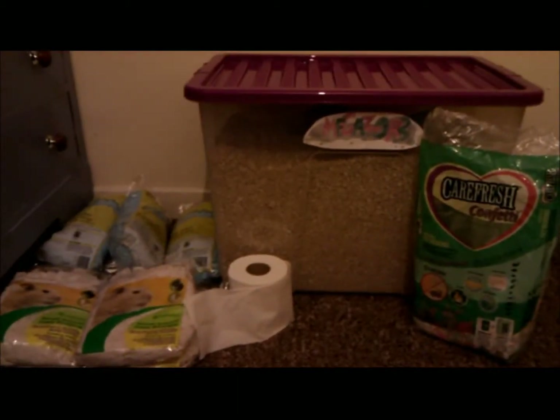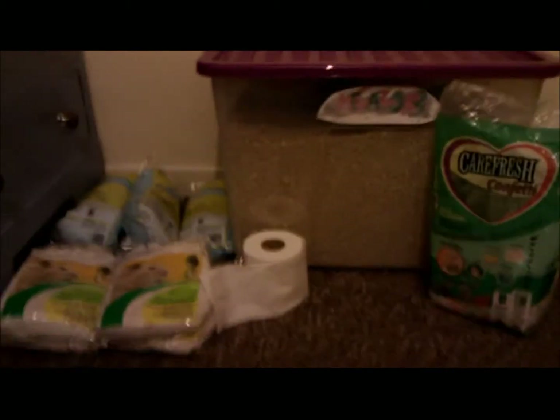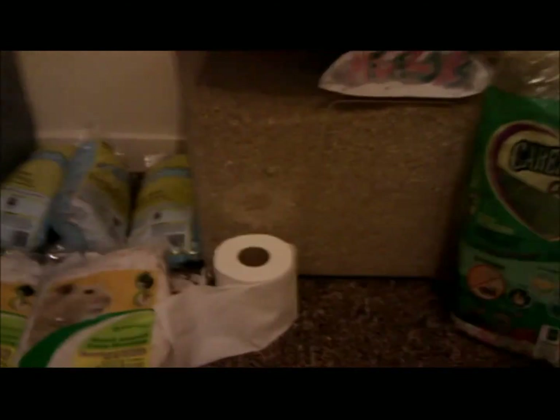Hey guys, just me again. I thought I'd do a video on substrate and bedding I use for my hamsters and mice, because I've just stocked up so I thought it'd be a good time to do one.